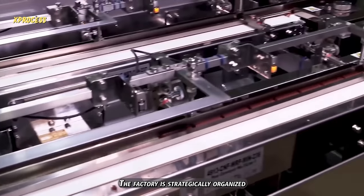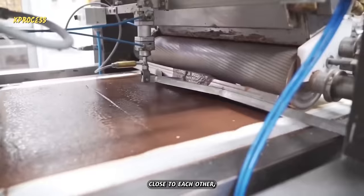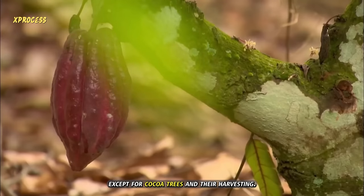The factory is strategically organized so that all steps of the supply chain are located close to each other, except for cocoa trees and their harvesting.